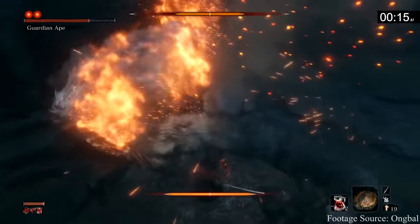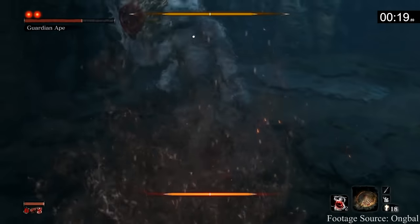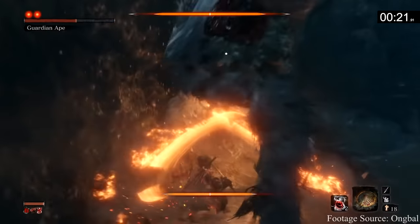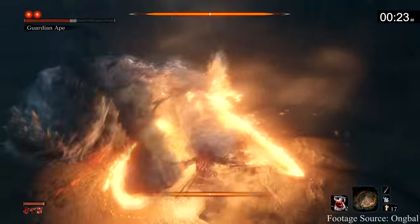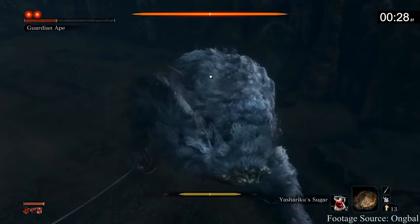Not only are there no errors in these clips, but he weaves together interesting combos with prosthetic weapons and jumps, which leads to some incredible takedowns. For someone like me who really appreciates Sekiro's combat more than any other Souls game, they are well worth a sub.